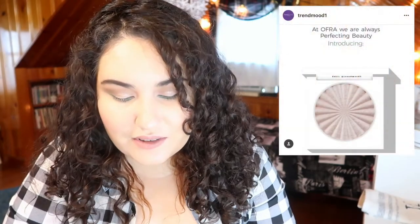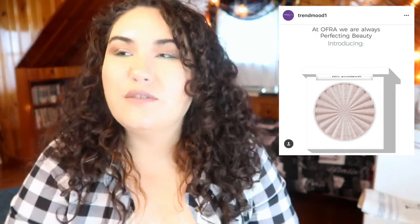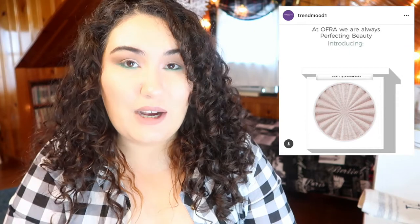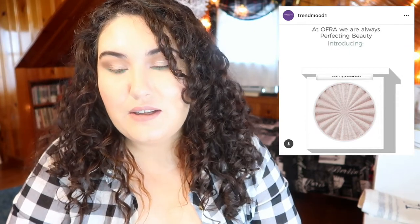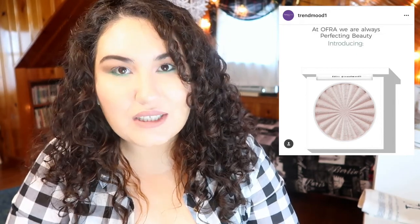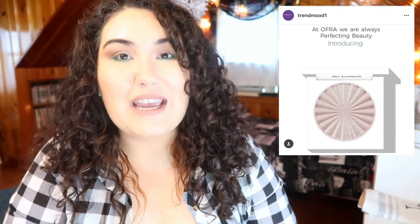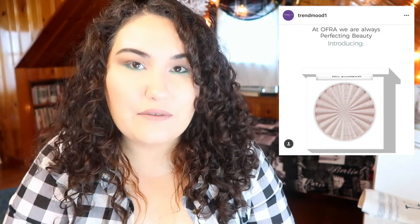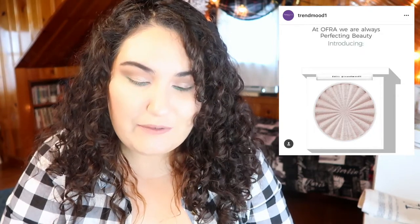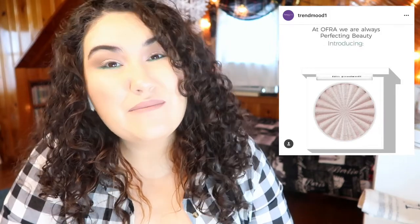Ofra is rebranding and coming out with nicer packaging. I've never bought a full-priced Ofra product — I do have the Rodeo Drive highlighter but I got that in a Boxycharm. The thing about Ofra is they have really great products but in really cheap-feeling packaging. You're spending $30-$40 on a highlighter and it comes in plastic like you bought it at the drugstore. The rebrand is probably good for the brand, but it's not going to inspire me to buy anything from them.